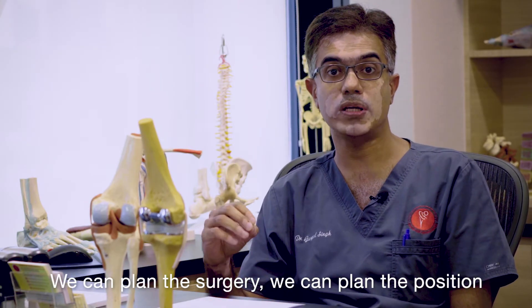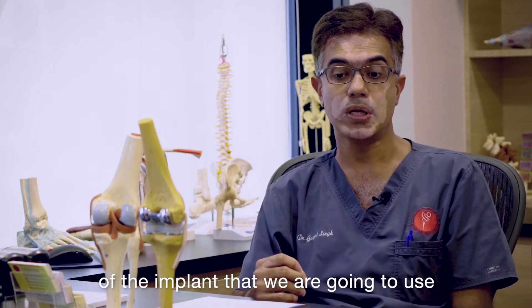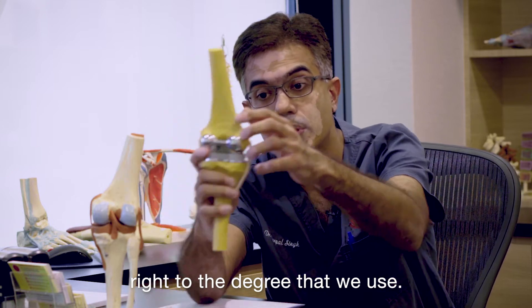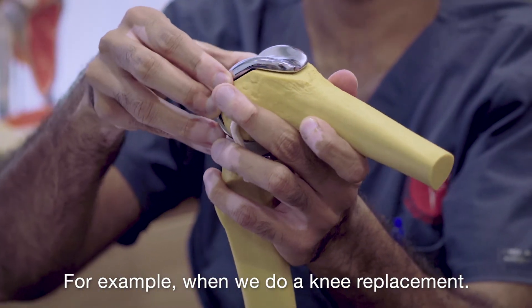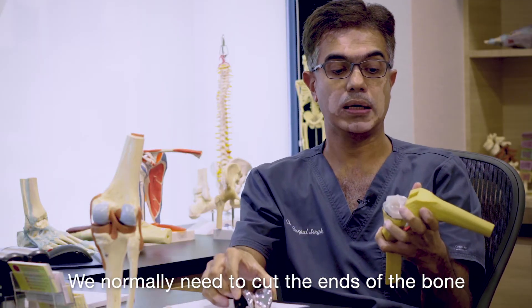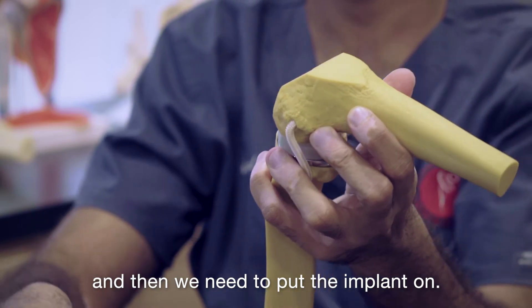We can plan the surgery — we can plan the position of the implant that we are going to use right down to the degree. For example, when we do a knee replacement, we normally need to cut the ends of the bone and then put the implant on.